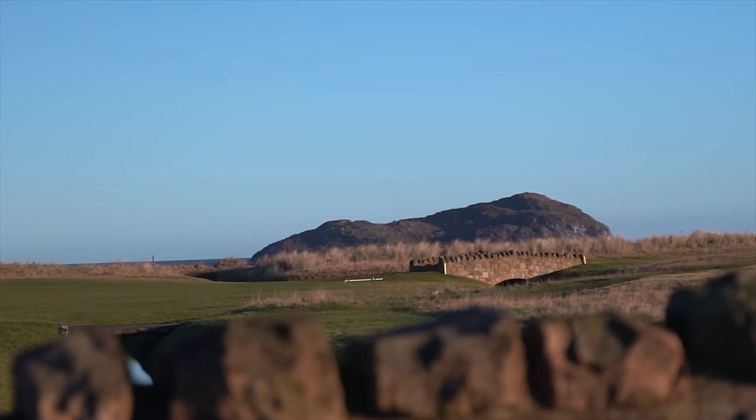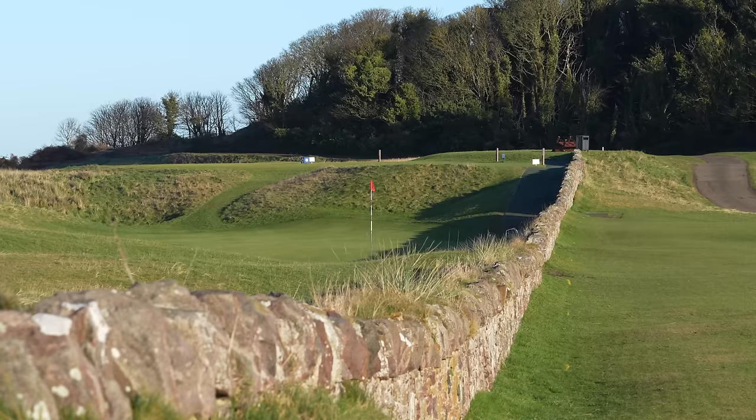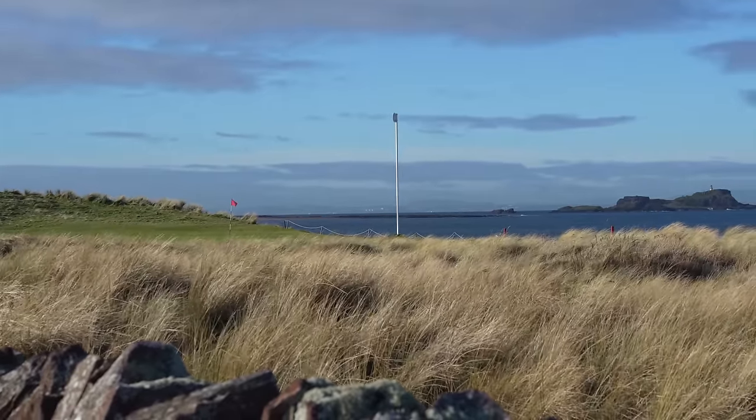Little has changed on the West Links. It isn't too different from the layout golfers played here at the end of the 19th century. And today I'm going to show you why this place is so special.